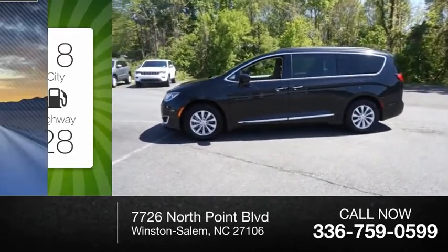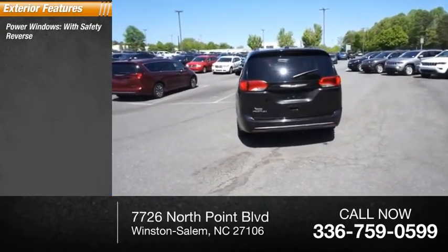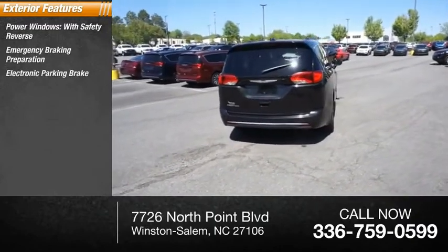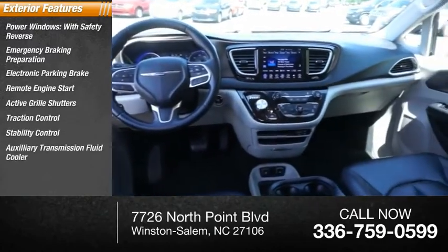This vehicle has less than 35,000 miles. Here are some of this vehicle's great options: power windows with safety reverse, emergency braking preparation, electronic parking brake, remote engine start, active grille shutters, traction control, stability control, and auxiliary transmission fluid cooler.